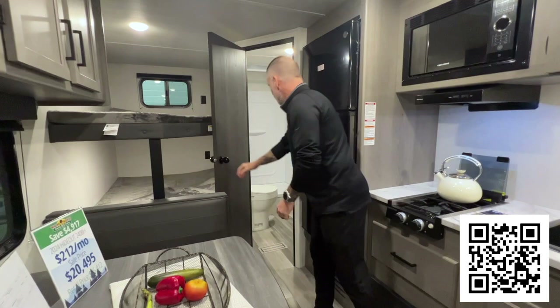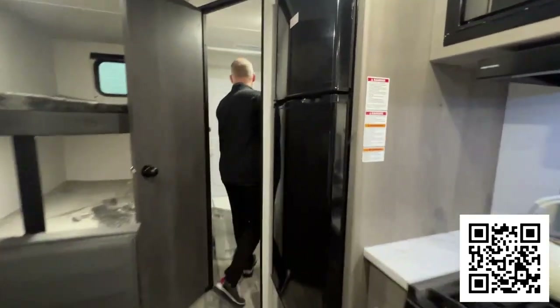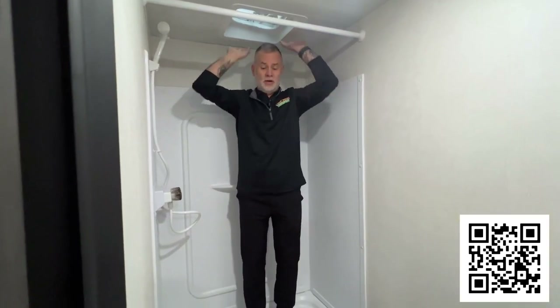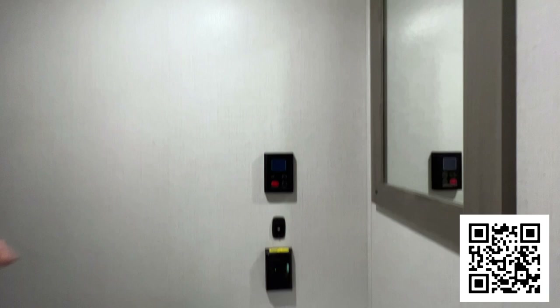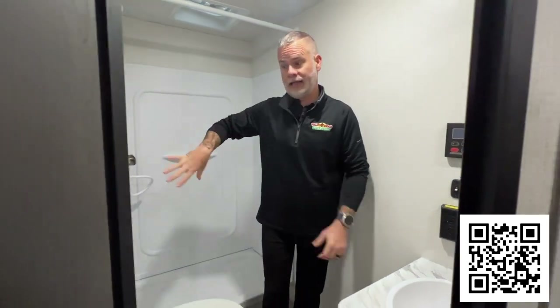Bathroom — we have a stand-up shower that actually has ample space. I'm like six foot tall, but because you've got your vent up here, you've got plenty of space. Toilet, of course, and then we have our sink with storage below it. Max Air fan to pull out the humidity and any stinky things that might happen in here, which is nice.